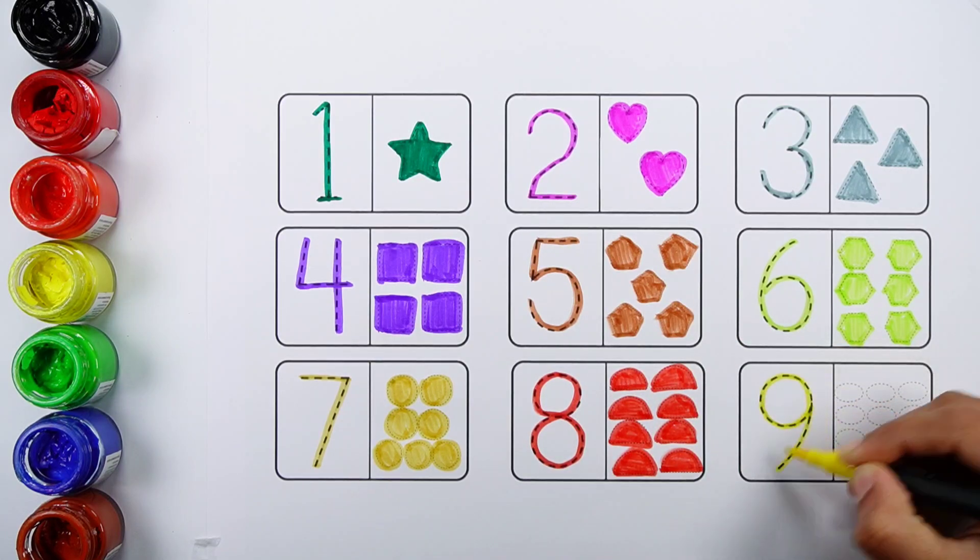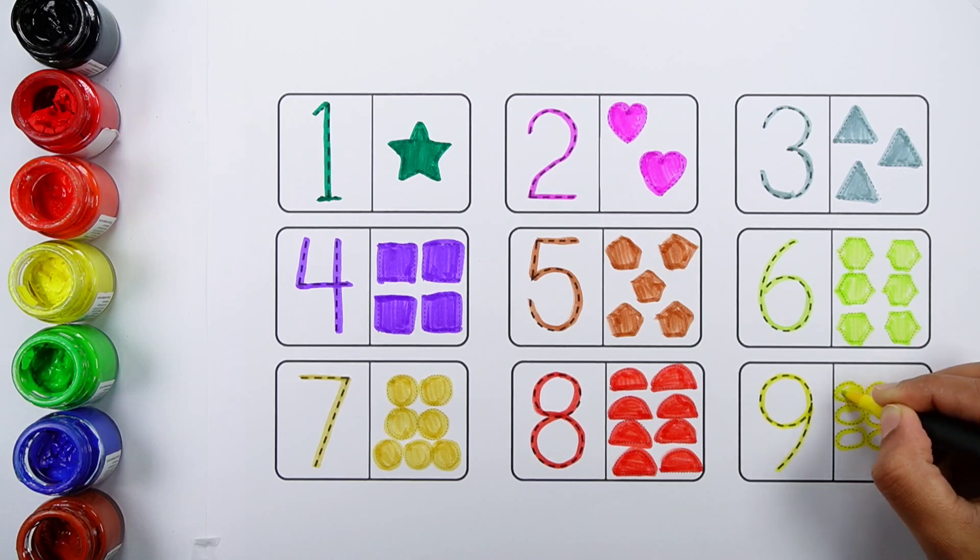Number nine. One, two, three, four, five, six, seven, eight, nine. Nine ovals.